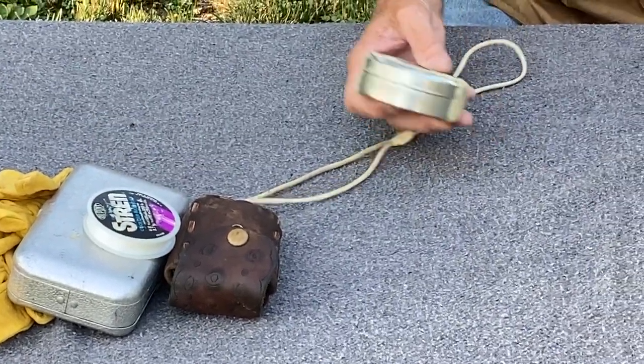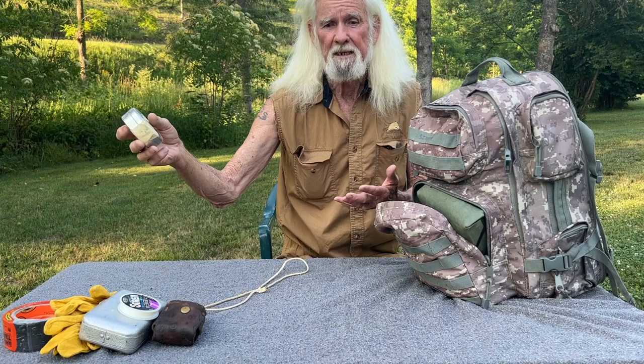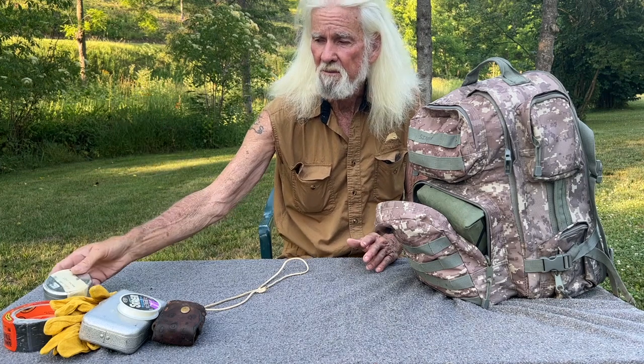This here is flint and steel for making fires in case your batteries go out or your matches run out or whatever. This stuff — flint and steel — will always make a fire for you. This is one of the important things with long-term survival.